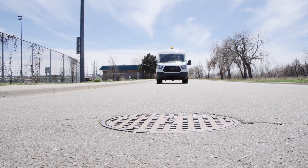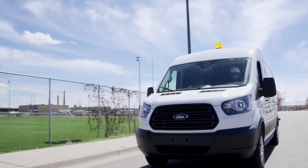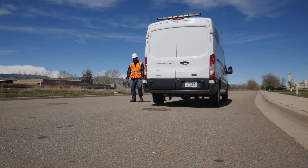RST's latest technological advance comes at a time when more and more municipalities are discovering that addressing manhole rehabilitation can provide a faster return on investment than large-scale pipeline projects.